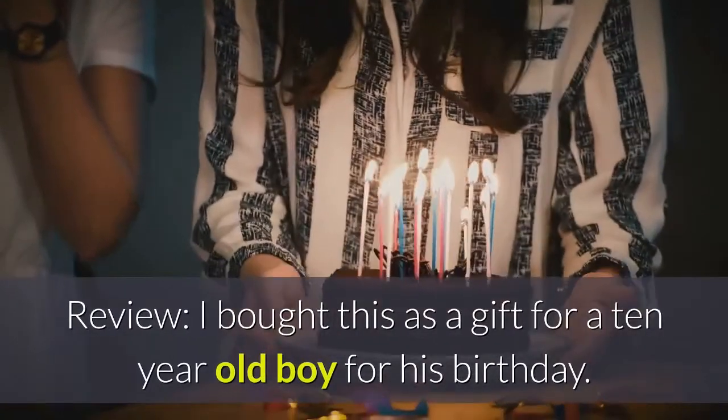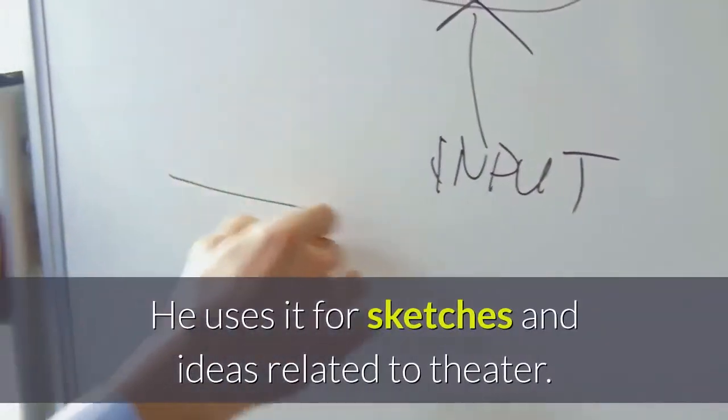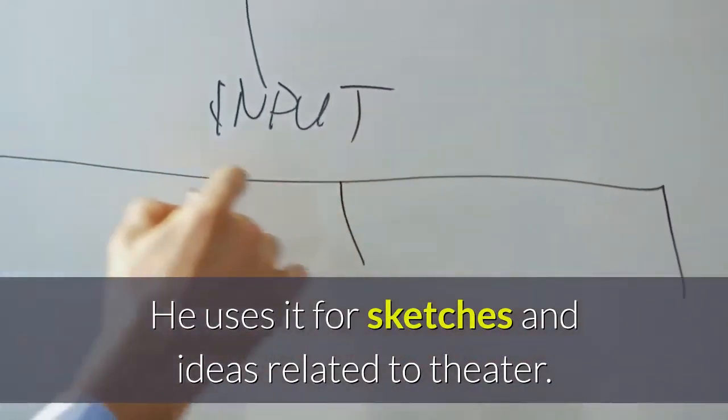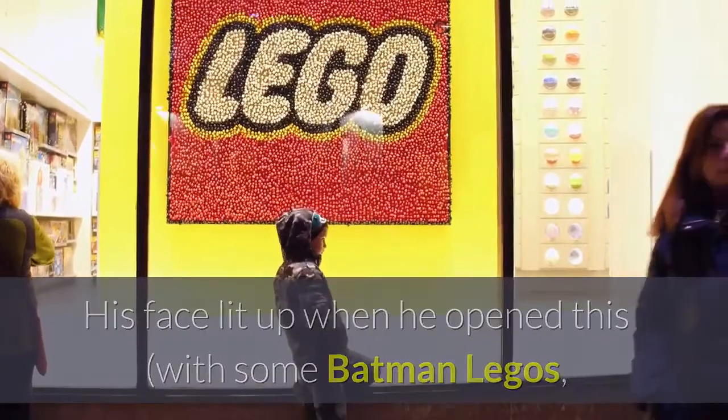Review: I bought this as a gift for a 10-year-old boy for his birthday. He uses it for sketches and ideas related to theatre. His face lit up when he opened this with some Batman Legos, of course.